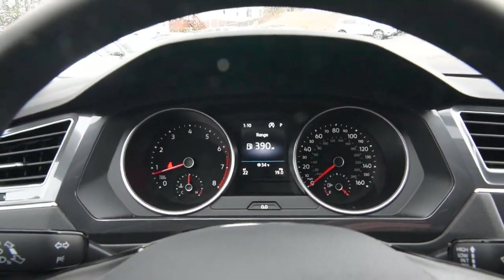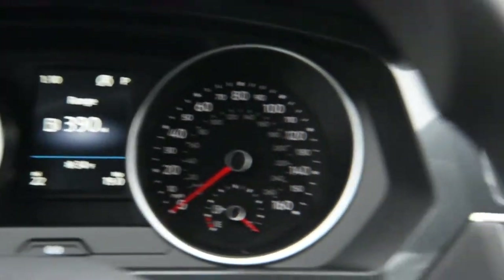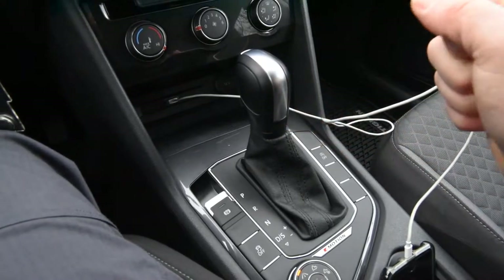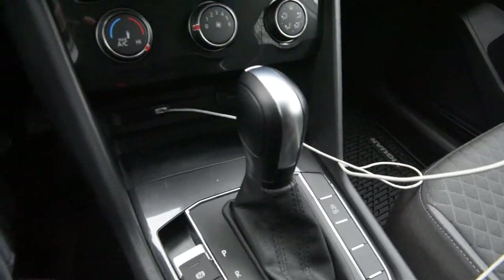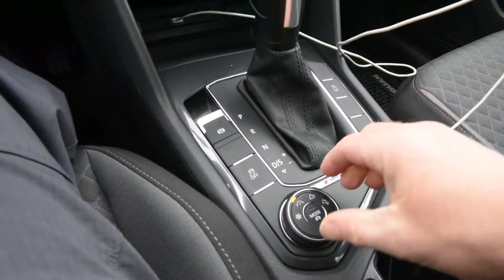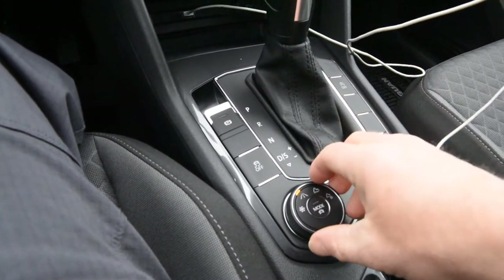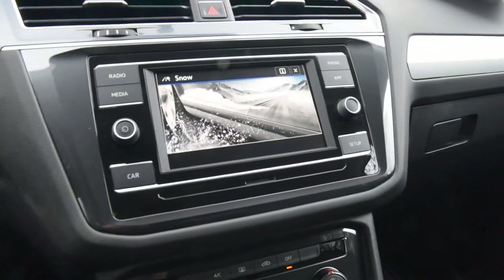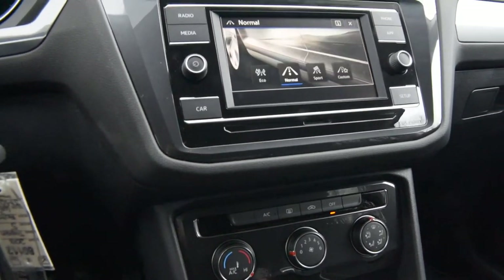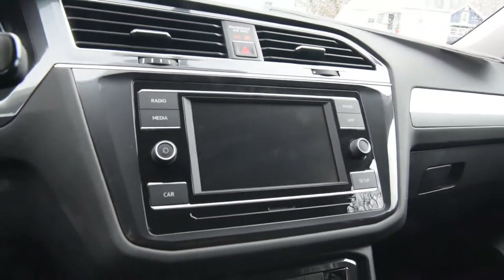Between the dials you'll notice a nice crisp multifunction display. It's an eight-speed automatic transmission, which in conjunction with the retuned 2-liter contributes to those fuel economy numbers. With 4Motion, there are selectable drive modes: on-road, snow mode, and numerous off-road settings. In normal driving there's also sport, eco, and custom modes available.